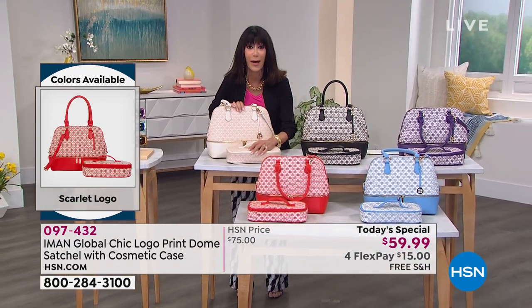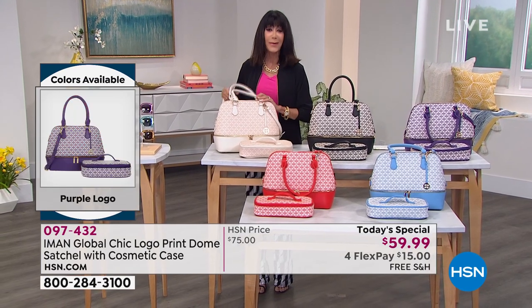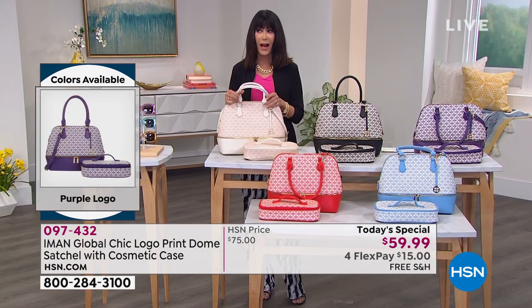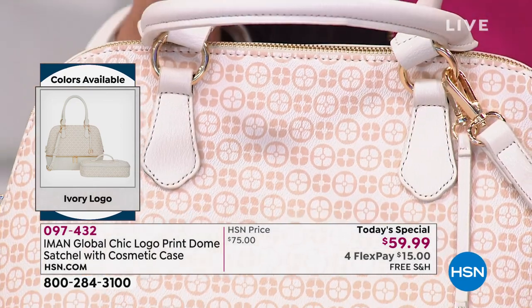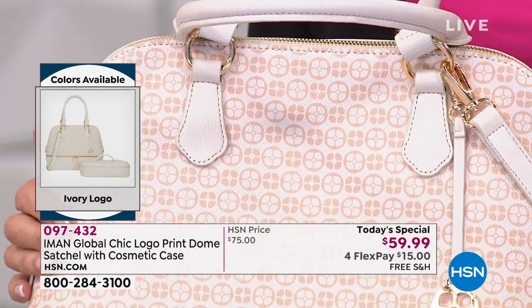I want to hear what you love about Iman's bags. I was saying at the very beginning that I believe pretty much almost every one of her bags has become a customer pick. This one, without a doubt, will become a customer pick.